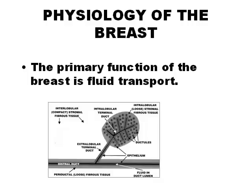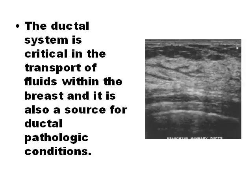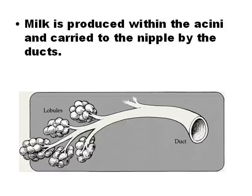The primary function of the breast is fluid transport. The process of milk production is more complicated than it seems, as many anatomical structures collaborate to produce and move fluids within the mammary gland tissue. The ducts, apart from having the critical function of transporting milk, are also the source of the most dangerous and common pathologies. Milk ducts are structured similarly to blood vessels, with an internal epithelium and muscular layer. Milk is produced within the acini and carried to the nipple by the ducts.